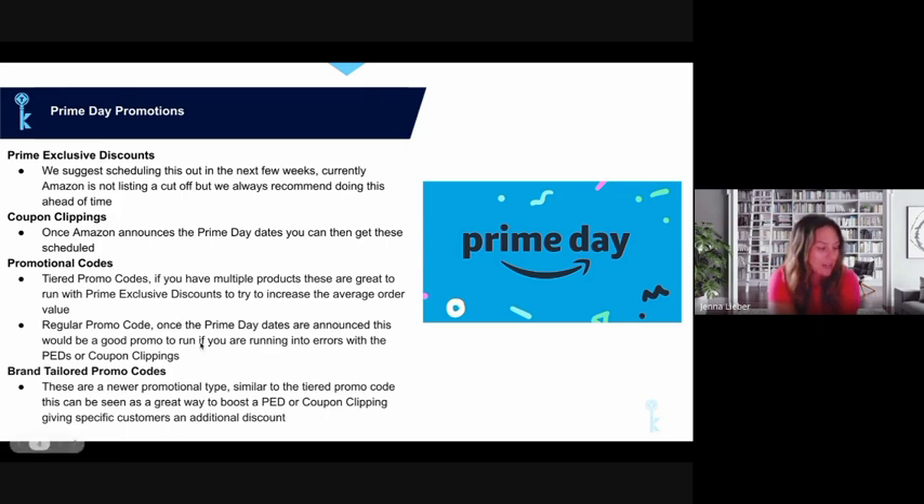If you're in a situation where you don't have enough reviews or your star rating is too low to qualify for Prime Exclusive Discounts or coupon clipping, a standard promotional code is something you should still be able to set up. I'd recommend doing at least 20% off. You can configure it to show on the detail page with a group code visible on your listing.